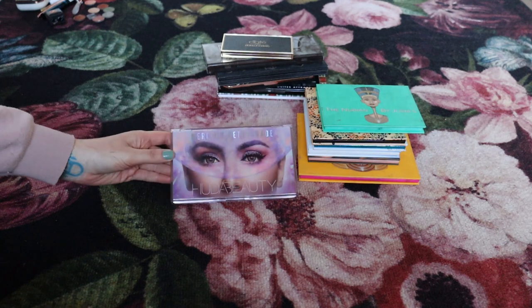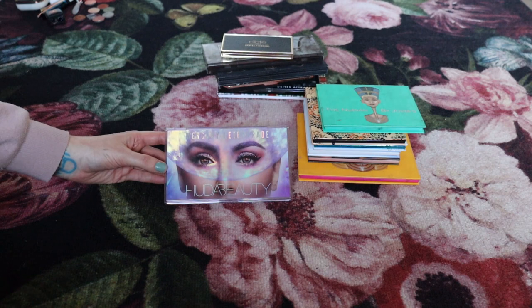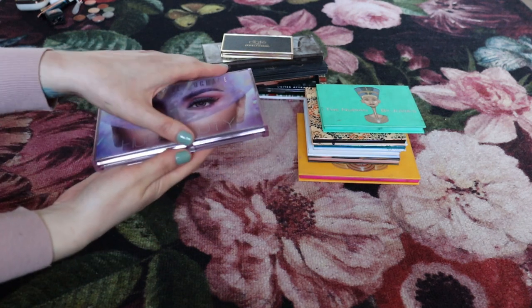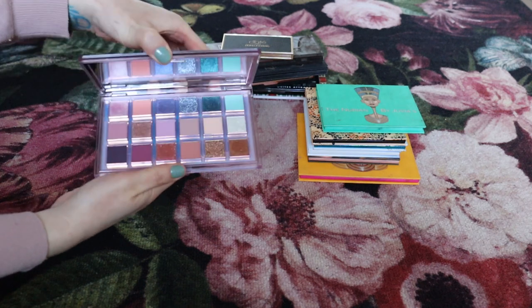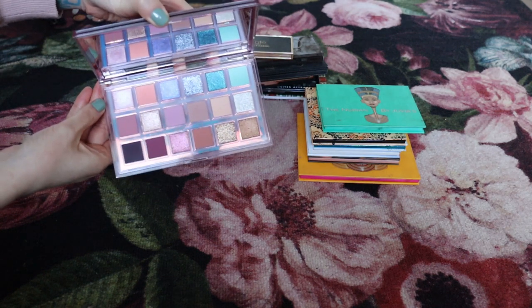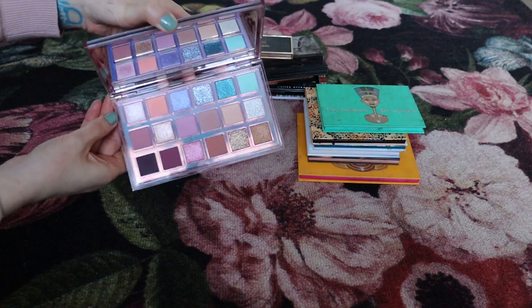This palette is the Huda Beauty Mercury Retro Create palette — it's the last palette I purchased before my eyeshadow no-buy. It's a beautiful color story and I actually haven't used it yet. I'm planning to keep it on top of my vanity and try to get some use out of it.